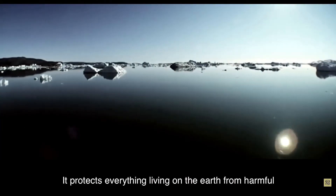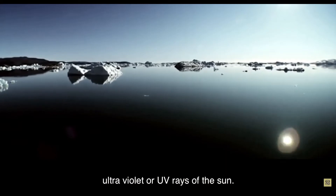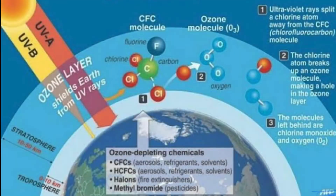It protects everything living on Earth from the harmful UV rays of the sun. In this page you can see ozone-depleting chemicals plus the process of ozone depletion.